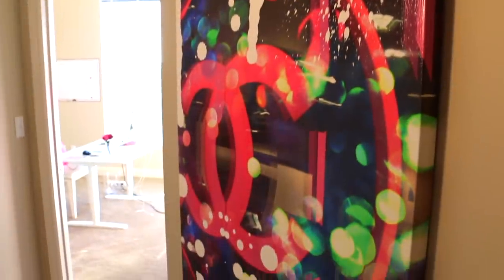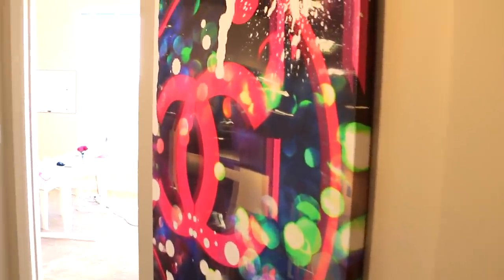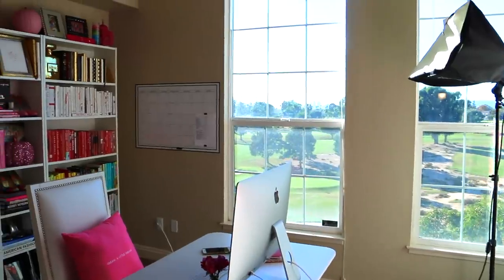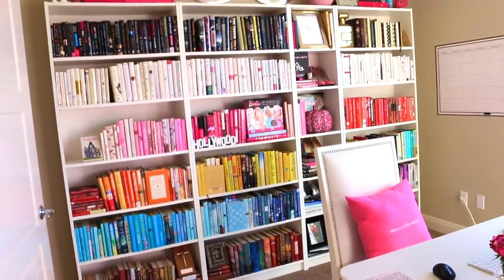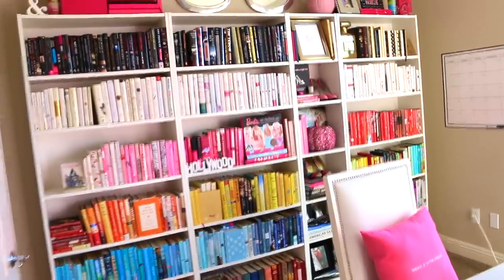Here is going into the office. Here's my Chanel print — doesn't it look just glam? It took me a while to find just the right print that made me get in the mood to work. And of course, don't mind my filming light there. Here's my office if you haven't come over before. Here's the library that you see in the background of so many of my videos, and I'm just going to be highlighting the fall decor here.